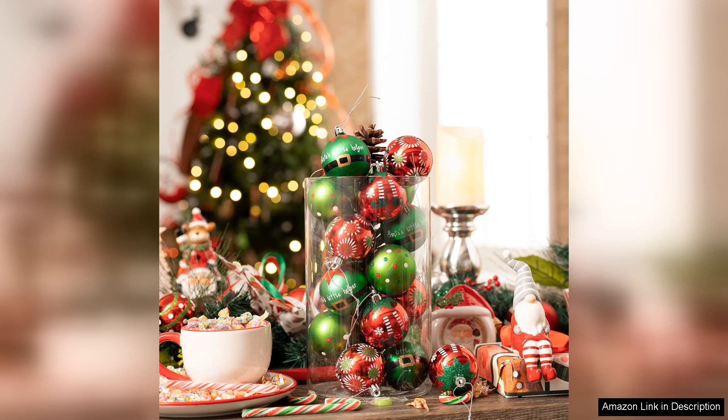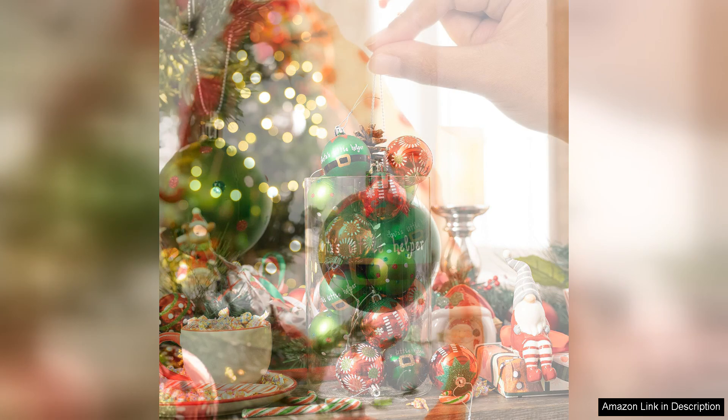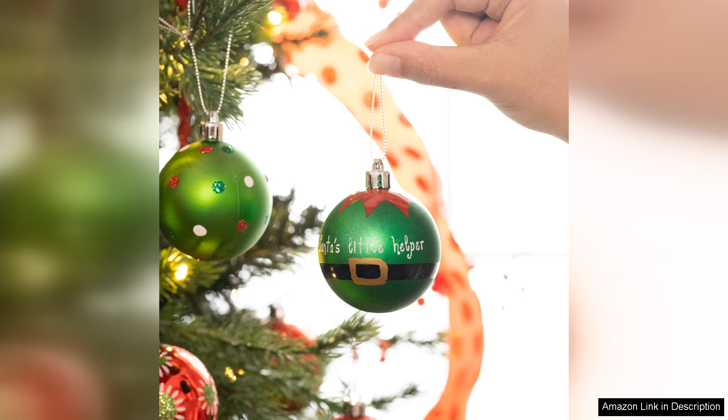The ornaments are lightweight yet sturdy, making them easy to hang on branches of all types. In terms of variety, the set includes a nice assortment of shapes, from traditional round baubles to playful elf-themed designs, adding a whimsical touch to your decor. This versatility allows for creative placement and arrangement, ensuring that your tree has a standout look.